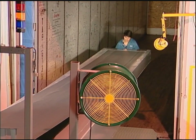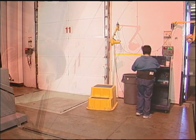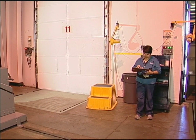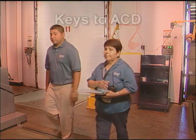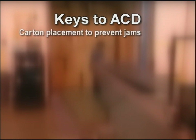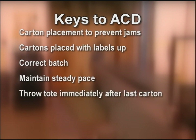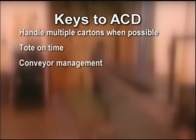At the end, she moves the extendable conveyor back onto the dock, cleans, and closes the trailer. She completes the pro-rep card with case counts from the ASN — this information is available on the trailer assignment sheet. She then proceeds to her next assignment. Keys to ACD: place the carton on the center of the belt to prevent jams, place cartons with labels facing up so they can be read by the scanner, make sure cartons are for the correct batch, maintain a steady pace, place the tote immediately after the last thrown carton, transfer multiple cartons when possible, tote on time, and know how to handle jams or other conveyor issues.